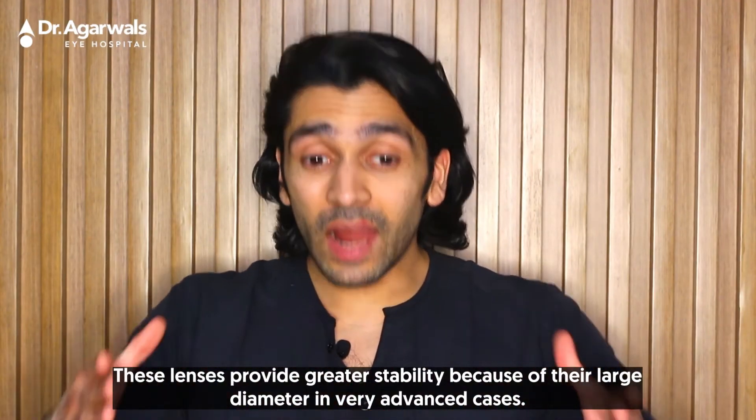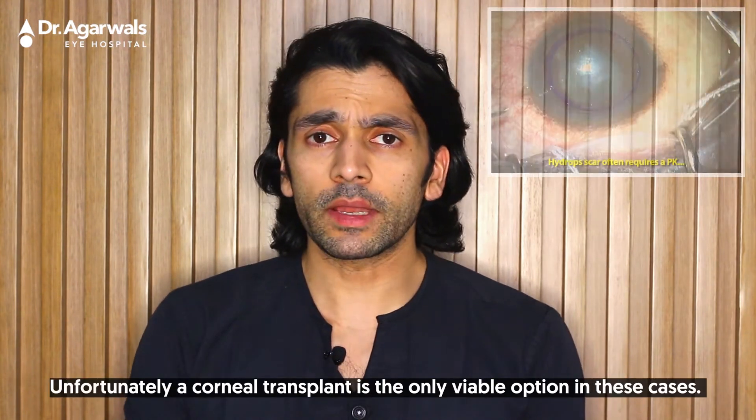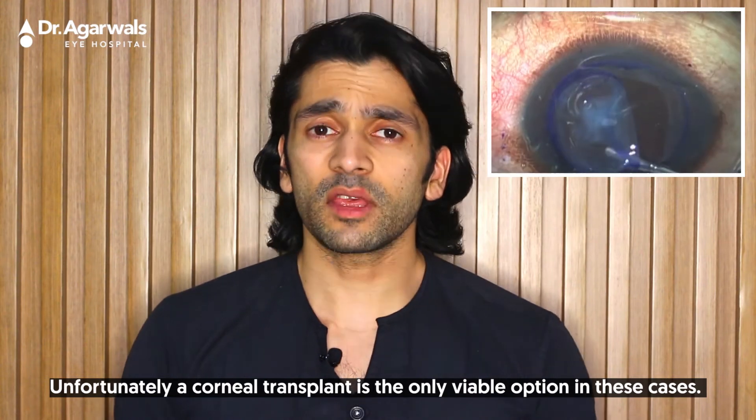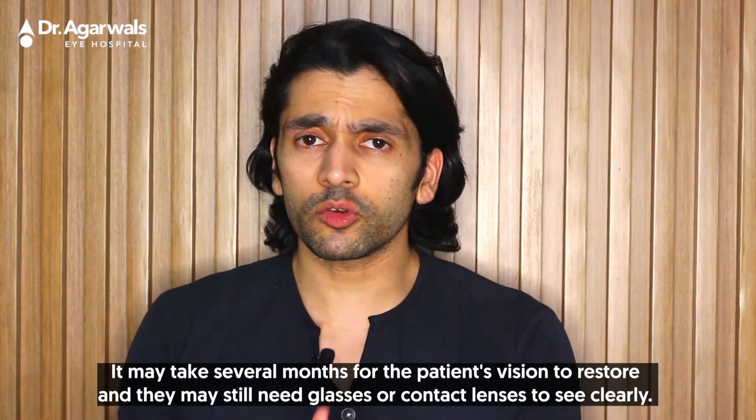For mild to moderate cases, a specialized customized contact lens — softer, tailor-made, and precisely fitting the keratoconic eye — might be prescribed. These lenses provide greater stability because of their large diameter. In very advanced cases, unfortunately a corneal transplant is the only viable option, and it may take several months for the patient's vision to restore.